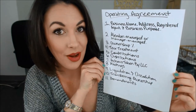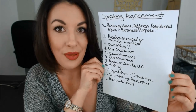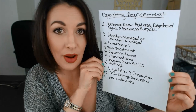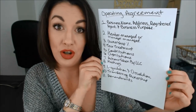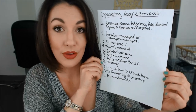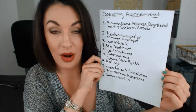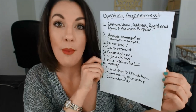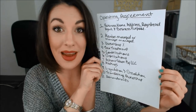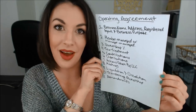And finally, your operating agreement should state how the operating agreement can be amended. If later on down the road you want to change some of these terms that you've written into your operating agreement, your operating agreement should say how you make those amendments. Obviously you're the only owner, so you can decide on your own without talking to anybody else that you want to amend it. But if your operating agreement states that you need to consent to amending it in writing, then you need to do that before amending the operating agreement.